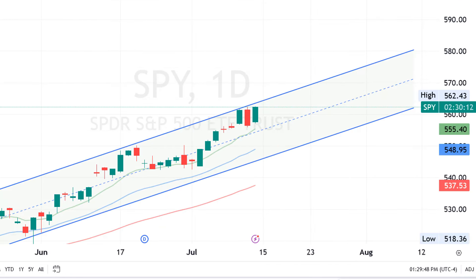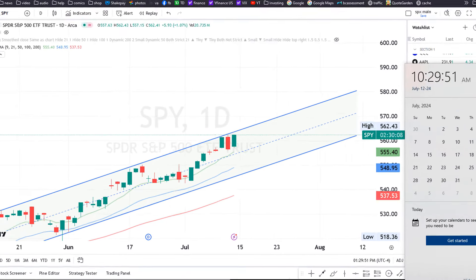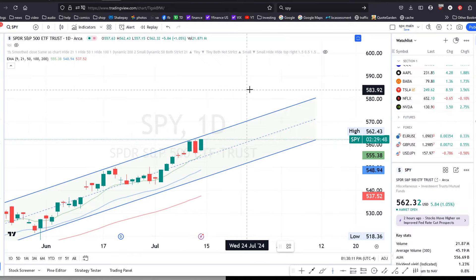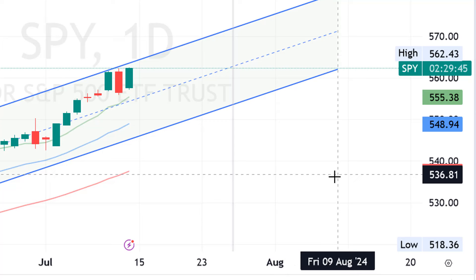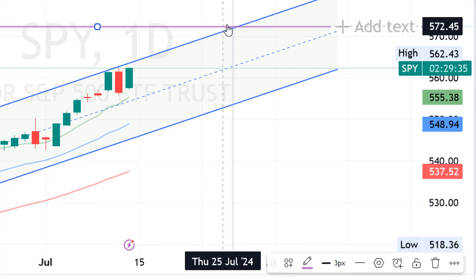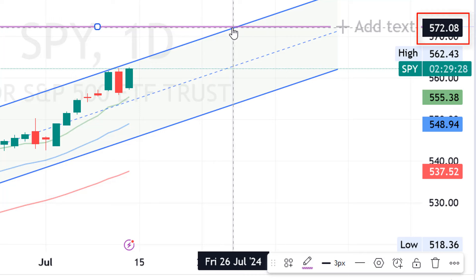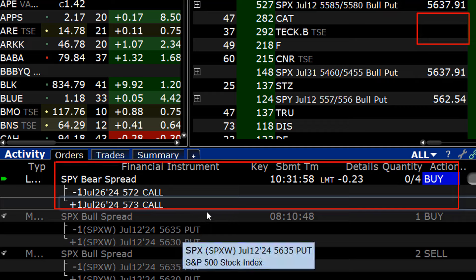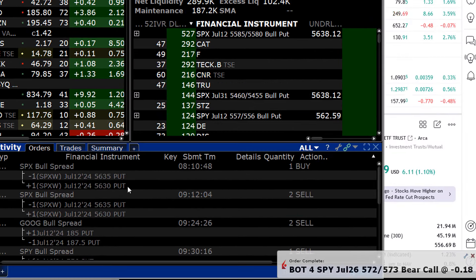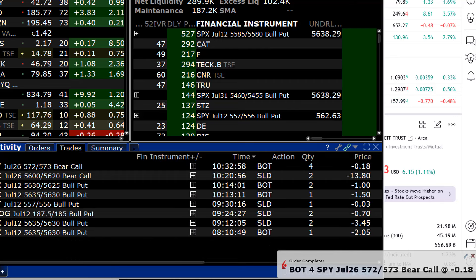A potential trade that I could do is to go two weeks out, which will be the 26th, and sell a call spread that is still within this channel. So on July 26th — this gray line over here — we can see that if the SPY continues to go upwards and stays within this channel then it shouldn't go over 572. This is a simple one dollar spread and I have four quantities. Order filled — that filled at 18 cents.